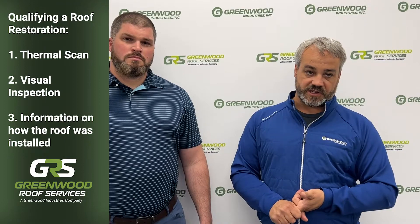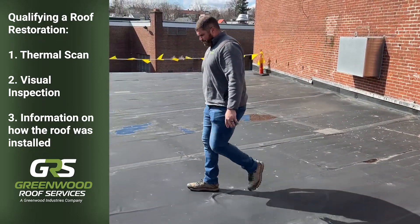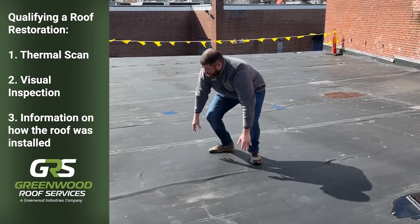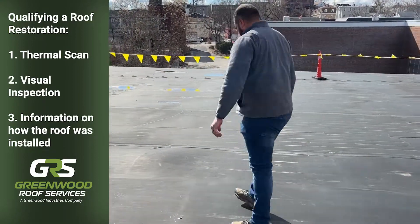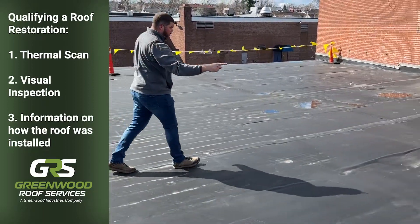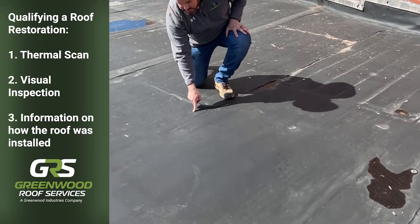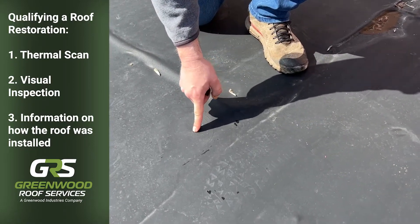We commonly do probably 10 to 20 restorations a year where we do a full restoration on an EPDM roof. Some of the criteria, aside from the leaking and heaving insulation, would be to have a thermal scan done on the roof to identify moisture and wet insulation, a visual inspection of all the counter flashings and metalwork — coping caps, edge metals, drip edge — and places with drainage issues. We also look at whether the roof was adhered or mechanically fastened. A mechanically fastened roof will often have additional hydraulic pressure on the in-seams, and we need to flash or restore those seams, which can solve the problem for five to ten years.